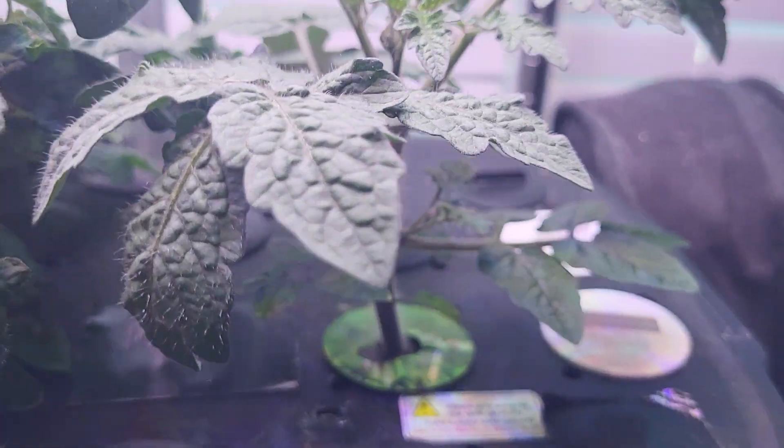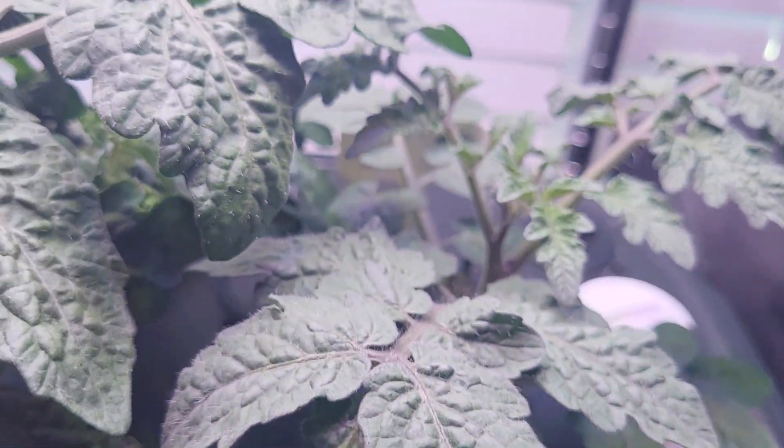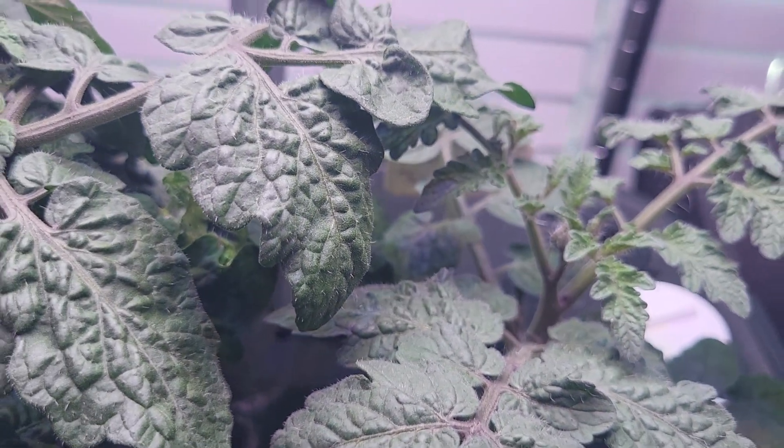And here's day 40 of the smallest tiny tom that I have. It's growing really well also.